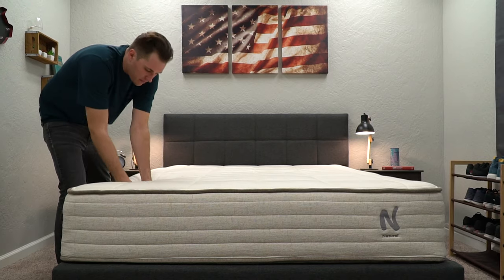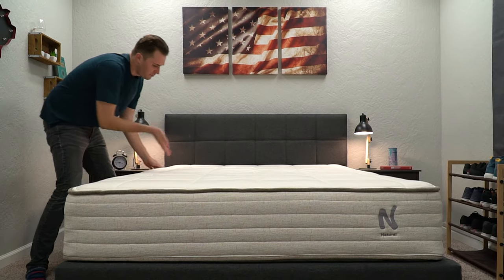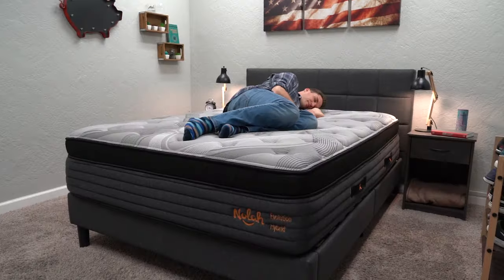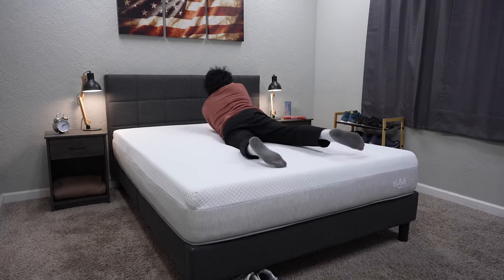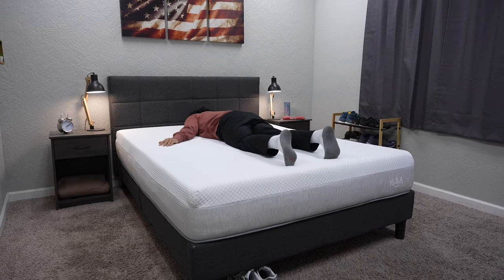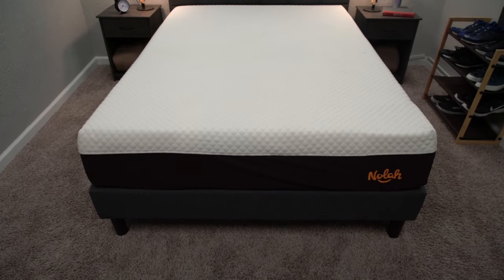Since this is an all-foam mattress, it's going to be most ideal for supporting average to petite-sized builds. Recently the brand came out with a hybrid version of the Signature which they dubbed the 13-inch. It uses coils on the bottom for support and is more ideal for supporting heavier people long term. Within NOLA's lineup they also offer the NOLA Natural, which is a more ethically sourced option with coils, the NOLA Evolution 15, their best-selling pillow-top bed, and the original hybrid. We'll try to link all those other NOLA mattresses down below in the description box.